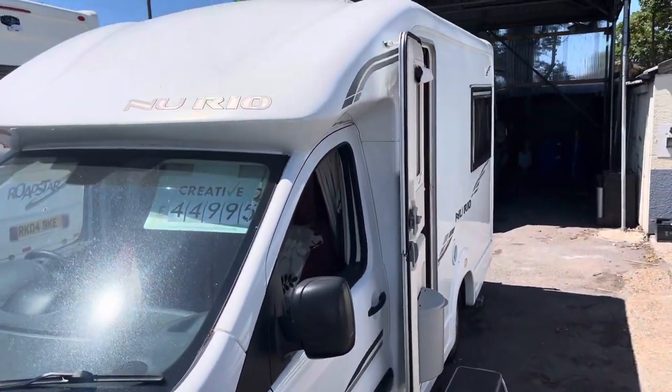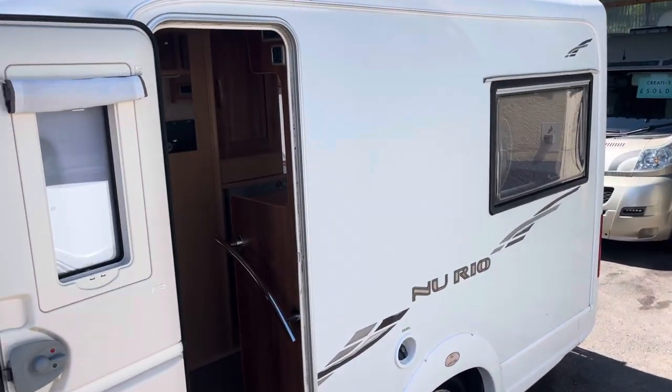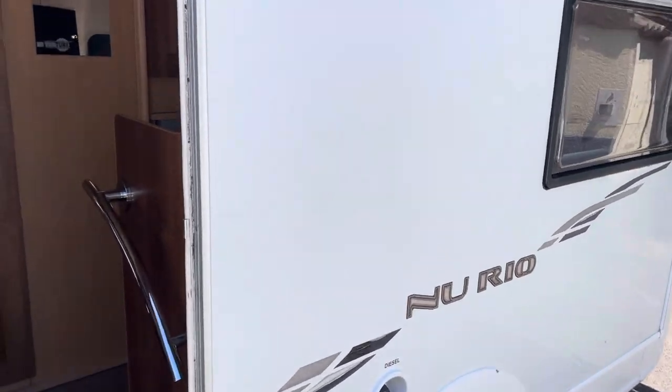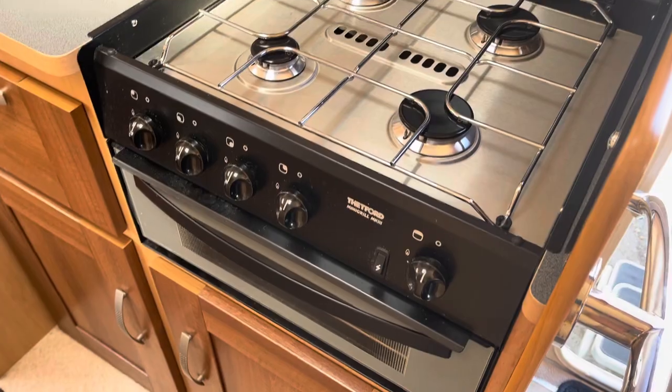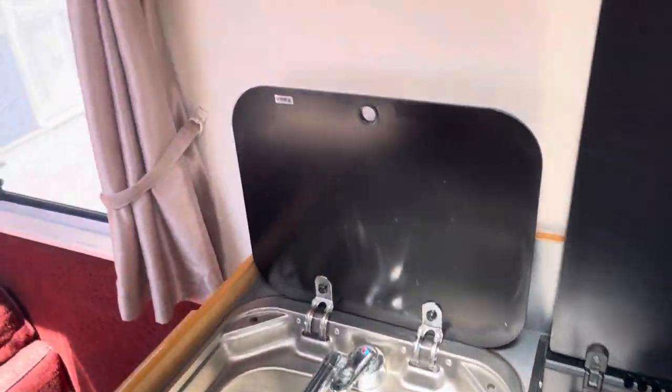We haven't washed it yet. There's a solar panel up there on the roof. And here's as you come in the door — nice four-burner hob and grill, some sink.